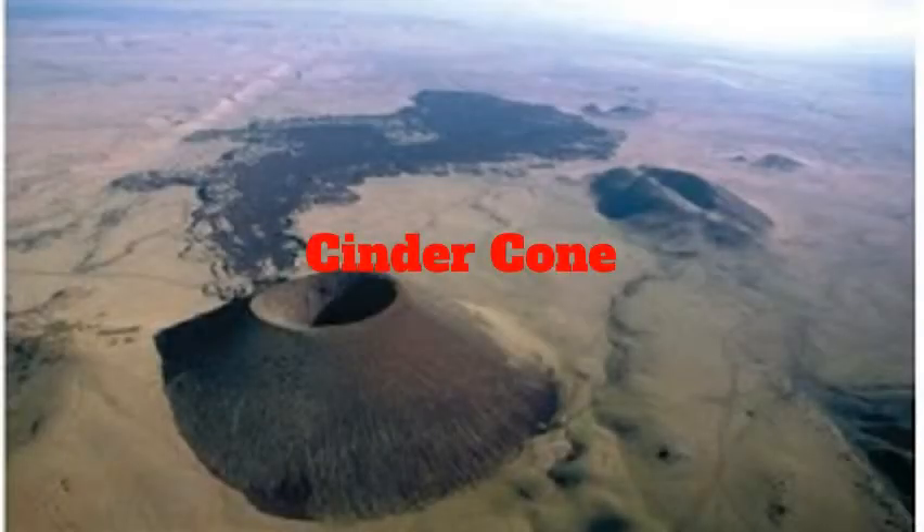A cinder cone is a steep cone-shaped hill. If the lava is thick enough, it could produce cinder and ash. Then that cinder and ash pile up for millions of years around the vent, making a cinder cone volcano.